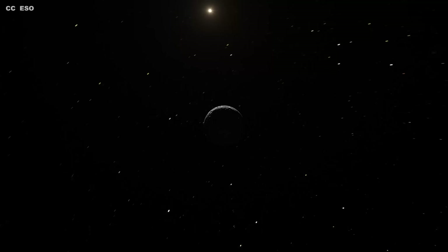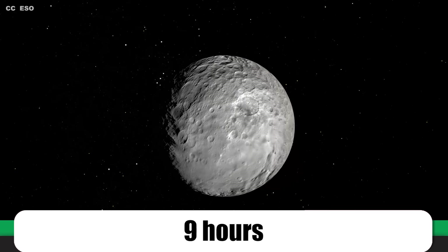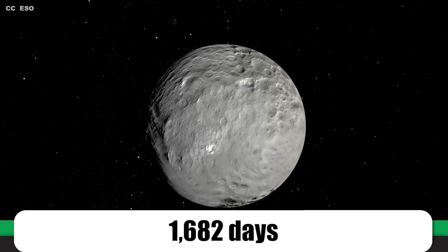Ceres also has one of the shortest days in the entire solar system, completing a rotation around its axis once every nine hours. By contrast, its years are much longer than a year on Earth, lasting 1,682 of our days. Not that there would be any way of marking the passage of time on its cratered surface. Unlike Mars or Earth, Ceres doesn't have a tilt, meaning it doesn't experience seasons — things stay pretty much the same all year round.